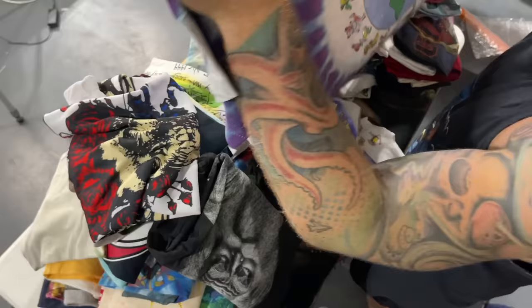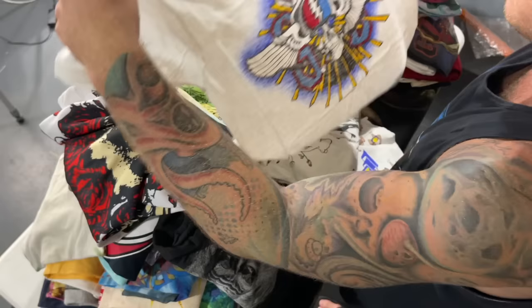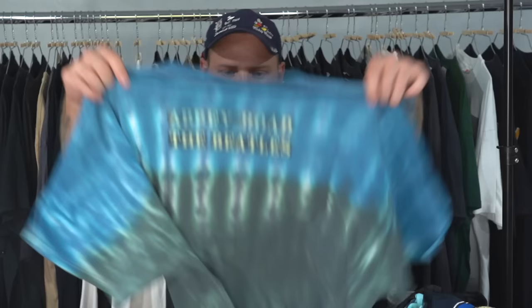I'll start from right back here. Anvil XL tag. Nice little Grateful Dead — 'The future is here, we are it, we are on our own. Reduce, reuse, recycle.' Grateful Dead 90s shirt. On the 80s medium Screen Stars tag, another Grateful Dead piece. Fall tour 1982. Looks like it's in great condition.